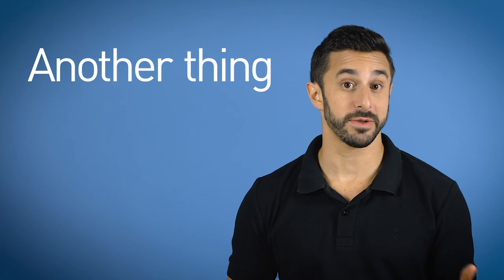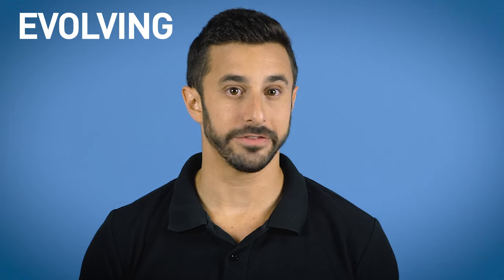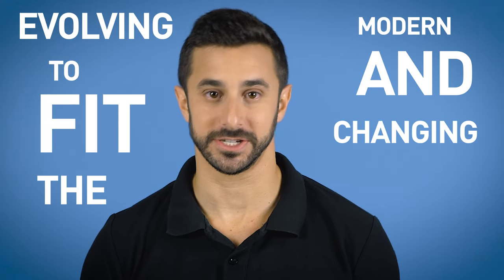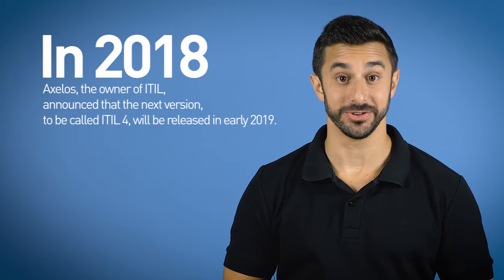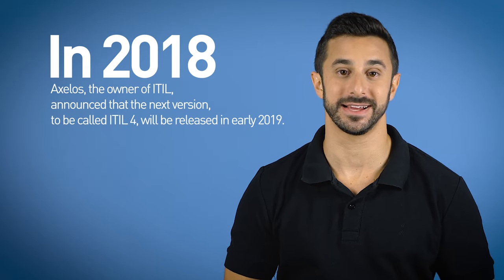Another thing which is very important to know is that ITIL is always being updated, evolving to fit the modern and changing times. Naturally, the best practices of 2006 will not be the best practices of 2018. In 2018, Axelos, the owner of ITIL, announced that the next version to be called ITIL 4 will be released in early 2019. We're pretty sure it's not going to be the last update.